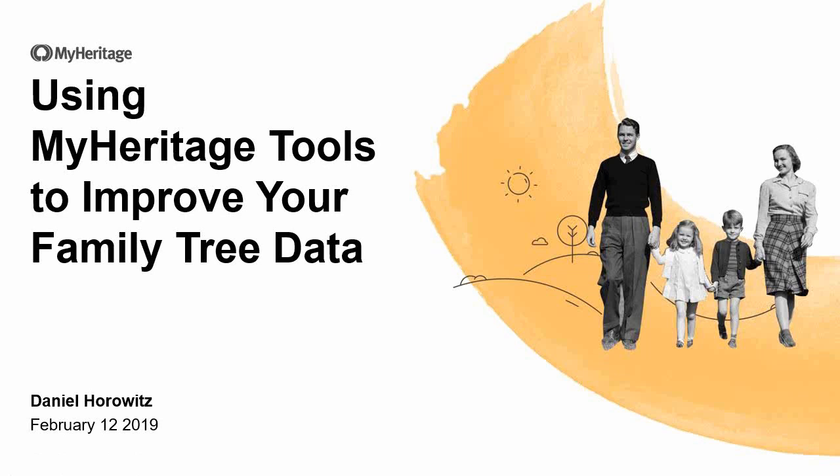Hello and welcome to the MyHeritage Webinars series. I'm Jeff Rasmussen, your host, broadcasting to you live from Webinar Headquarters in Middleton, Idaho. Today we have Daniel Horowitz, who is with us live at MyHeritage Headquarters in Israel for his class, Using MyHeritage Tools to Improve Your Family Data.